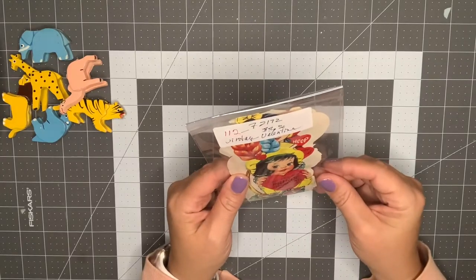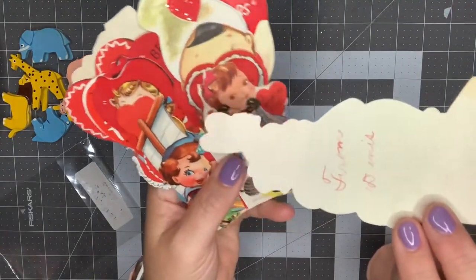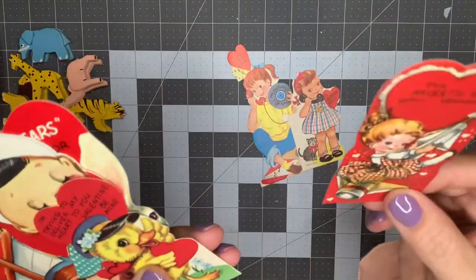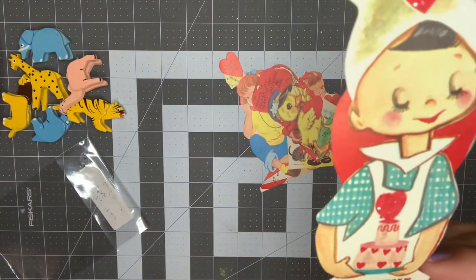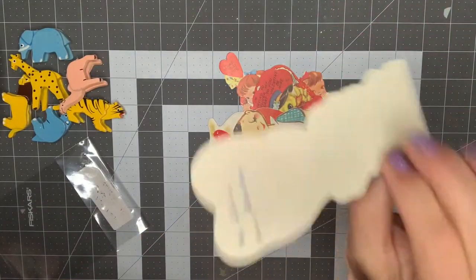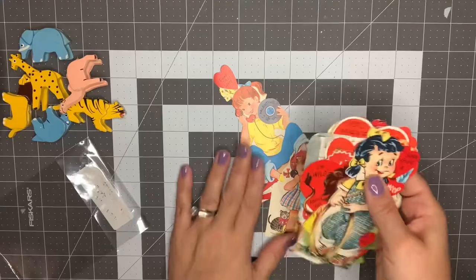Next we have some vintage valentines. I paid $3.50 for these. There's quite a few of them and they're in really good condition. Look — they haven't been signed. I love that so much. This is a girl with a record player. Here's a little girl and a kitty, again signed. That's so cute. These are in really great condition, probably the best I've seen. That one is cute with a cake — I love that. 'I'm all ears wanting to say be mine to Gloria.' 'Let me sail into your heart.' How cute! These are amazing, perfect condition. Yeah, I'm really happy with those.